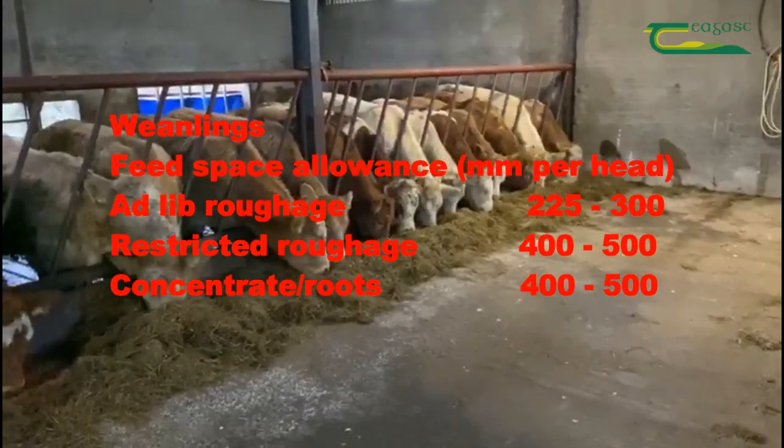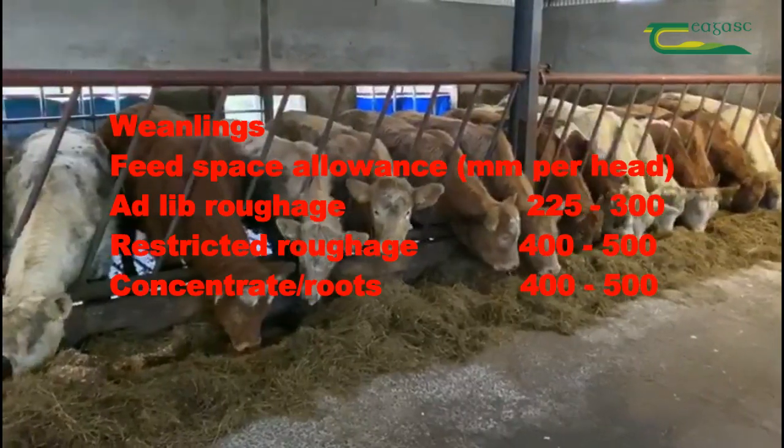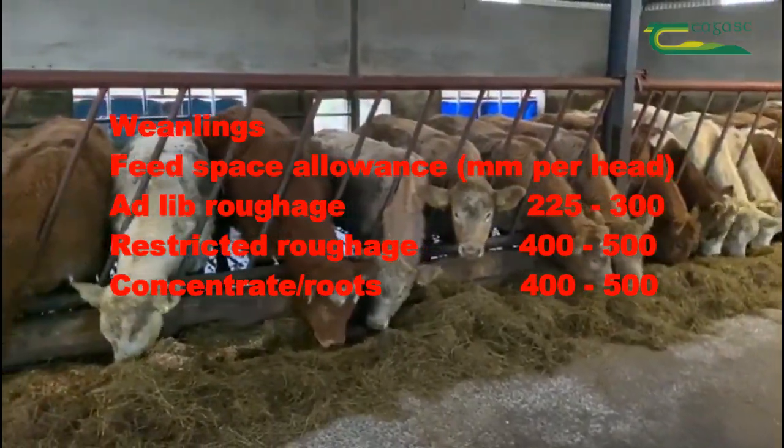Weanlings will require 225-300mm where silage is being fed ad-lib, and 400-500mm where silage is restricted or meal is being fed.